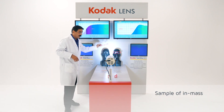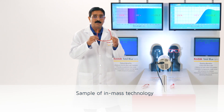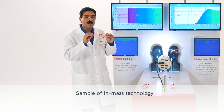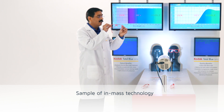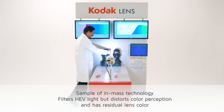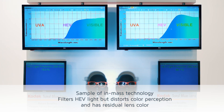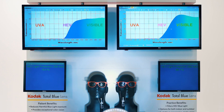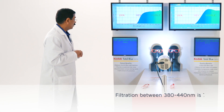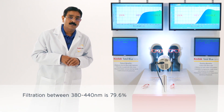Let's compare the performance of total blue lenses with pigmented lenses. These lenses are manufactured using in-mass pigmented technology. As you can see, they have a residual yellow color. Almost 100% of UVA has been filtered, and a significant amount of high energy visible light has been filtered. The high energy visible light filtration number is 79.6%, which is 67% less than the total blue lenses.